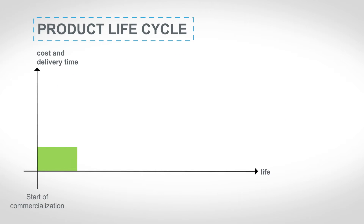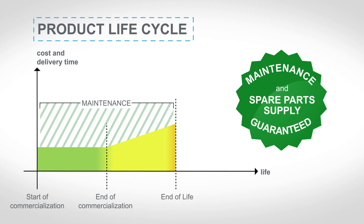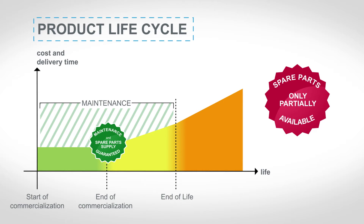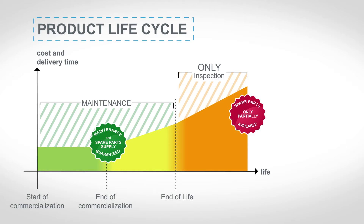To find out, let's look at the life cycle of a product. When a product is launched on the market, the supply of spare parts is guaranteed. When the product is withdrawn from the market, spare parts will continue to be supplied for a limited period of time. By the end of the product's life cycle, when the availability of spare parts is no longer guaranteed, regular maintenance takes more time, is less reliable, and costs more. That means it's probably time to modernize.